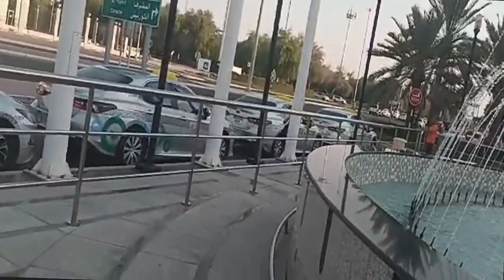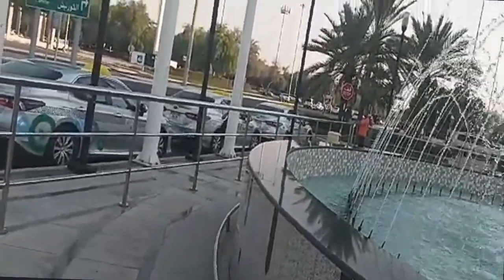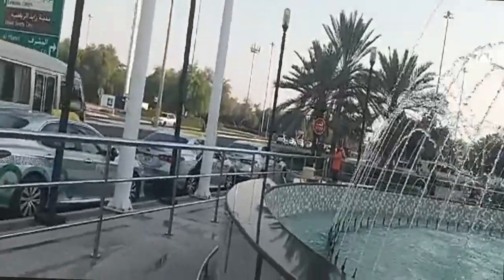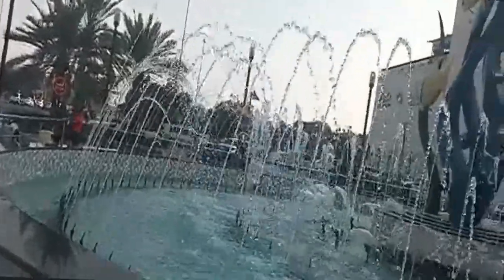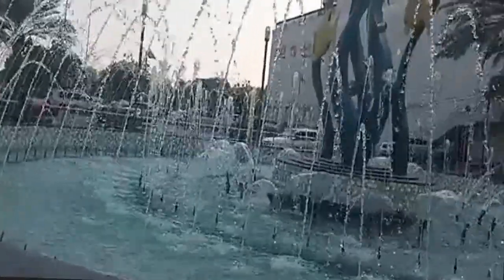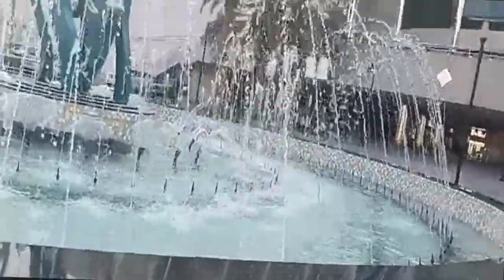Assalamu alaykum! Welcome to Meena Kitchen. Today's vlog is made outside. You can see that this is Lulu — we have come to Lulu hypermarket. This is Lulu's front area.